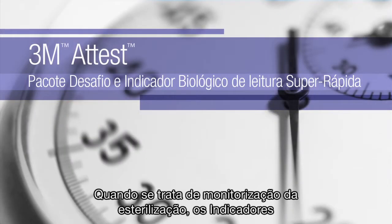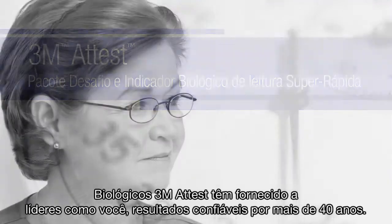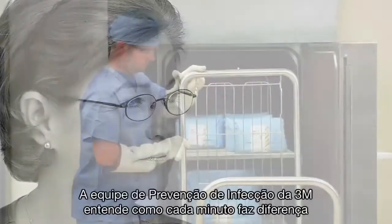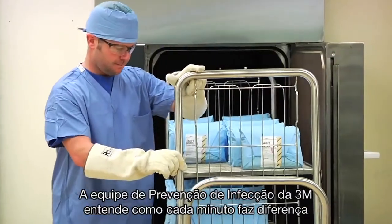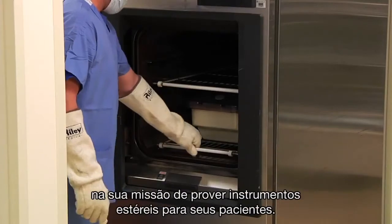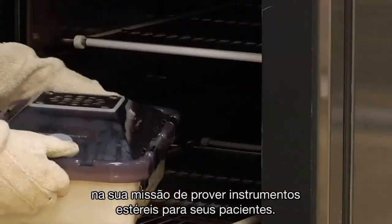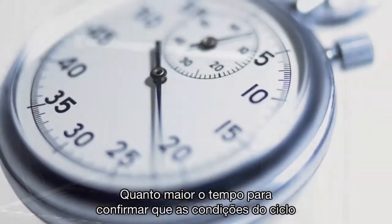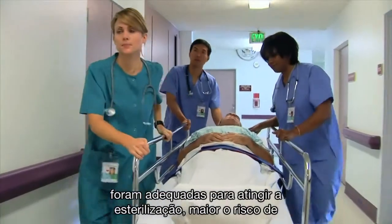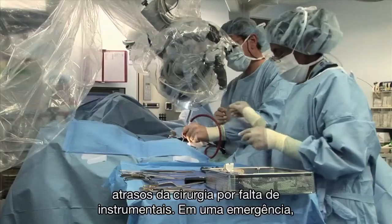When it comes to sterilization monitoring, 3M ATest biological indicators have been providing leaders like you with trusted results for over 40 years. The 3M Infection Prevention Solutions team understands how every minute matters in your mission to provide sterile and safe instruments for your patients. The longer it takes to confirm that cycle conditions were adequate to achieve sterilization, the greater the risk of delayed surgeries and instrument shortages.